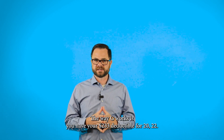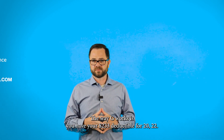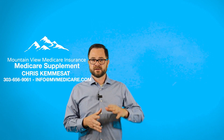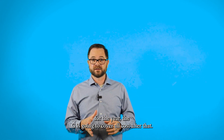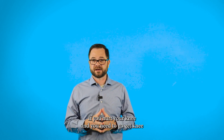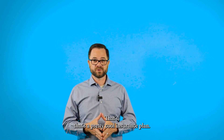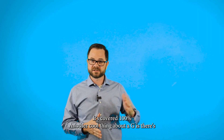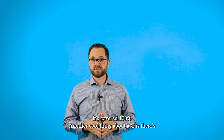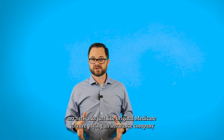The way a G works is you have your $233 deductible for 2022. Medicare is going to, once you meet that deductible for the year, have the G cover all costs after that. That's a pretty cool insurance plan. If you hurt your knee and you need to go get knee surgery, after you meet that $233 deductible, it's covered at 100%.